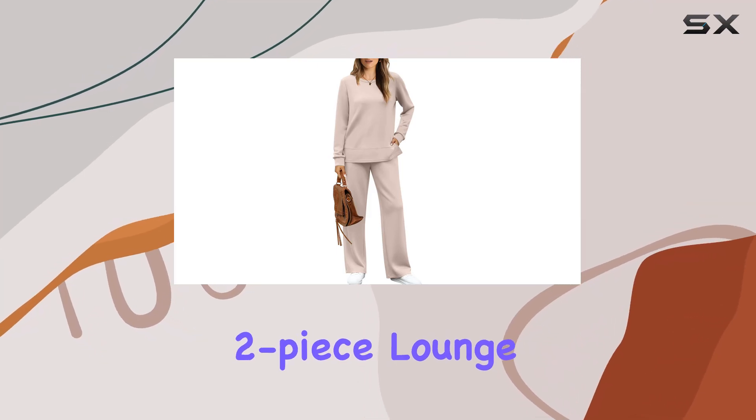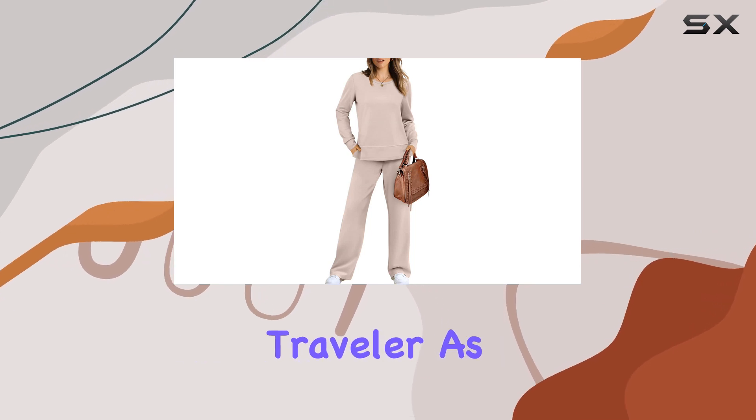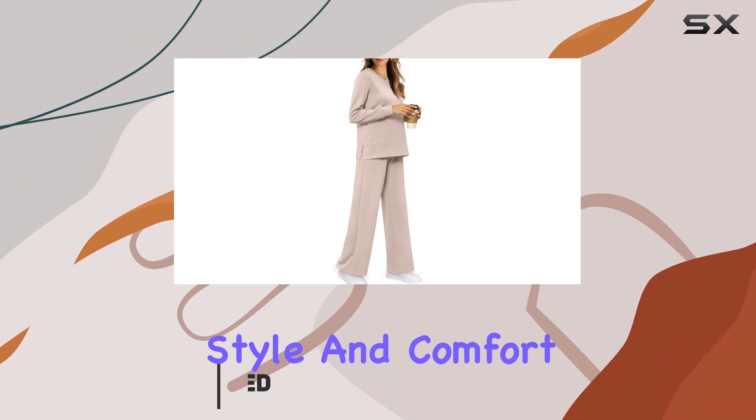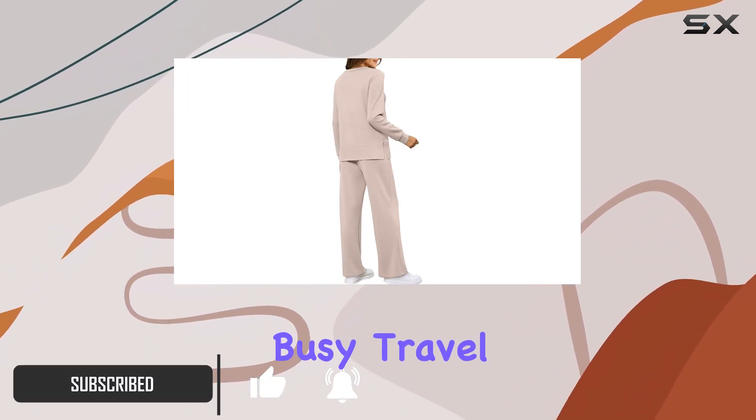The Wiholl Women's Two-Piece Lounge Set is an absolute must-have for any fashion-conscious traveler. As a number one new release in women's tracksuits on Amazon, it offers both style and comfort, making it perfect for those long-haul flights and busy travel days.